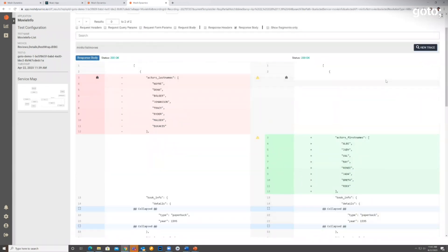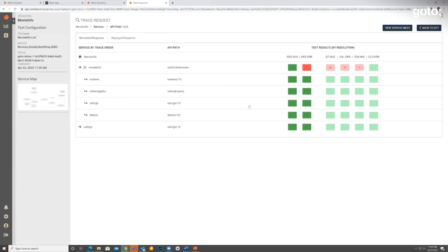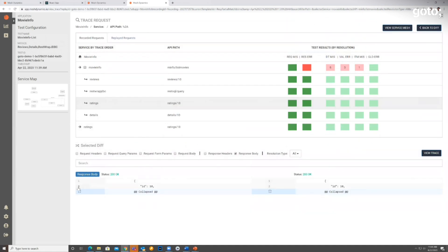In a distributed services environment, it can get pretty hard to understand where differences occurred. We provide a tracing capability that shows how a request executed across different services. Here we can see the Movie Info service called the Review service, along with the specific APIs that were called. If there was a difference in one of these, the corresponding row is marked up so you can see what the difference was — either in the request or the response — making the debugging process very easy.